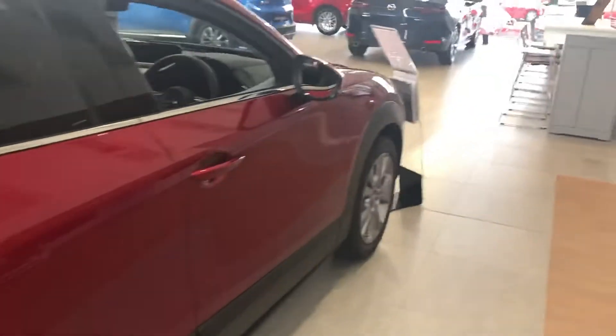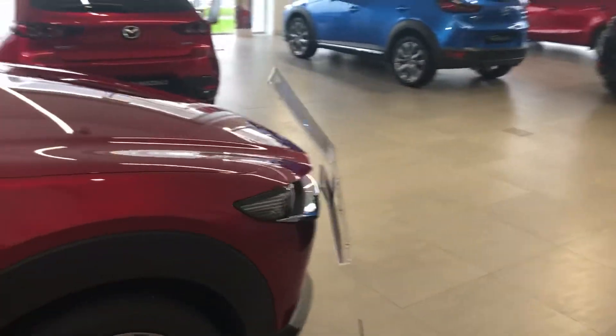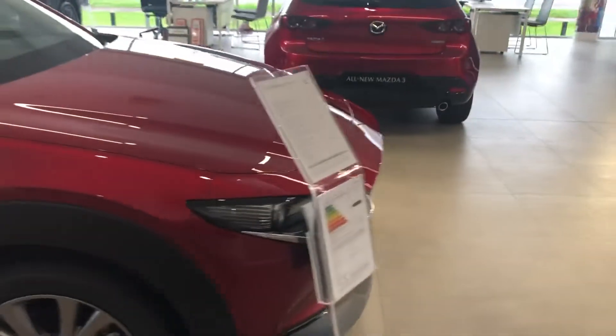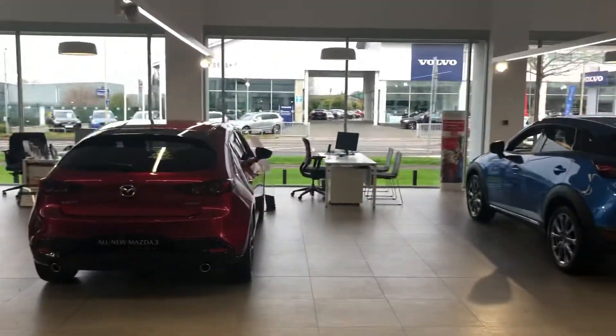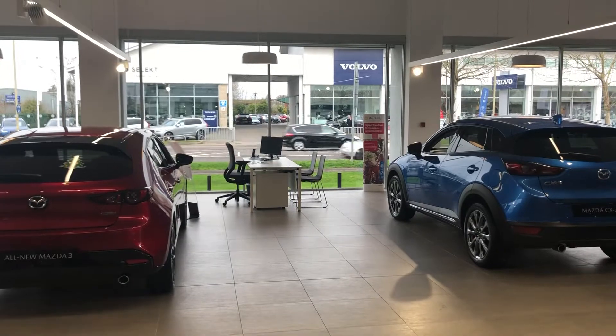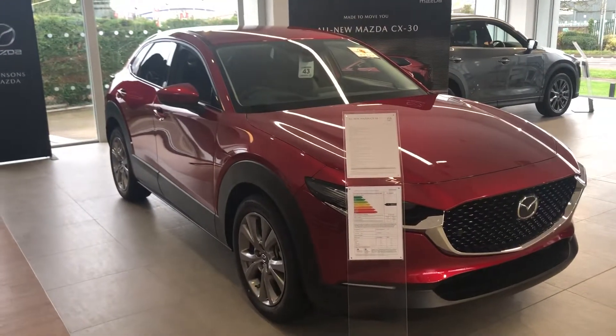My favourite fact is that this car is the safest car for adult occupancy on the road — five-star NCAP rating, but rated higher than a Volvo XC90. Johnson's also own a Volvo dealership, so it's just been a fact I've been very happy to pass on to my Volvo colleagues!